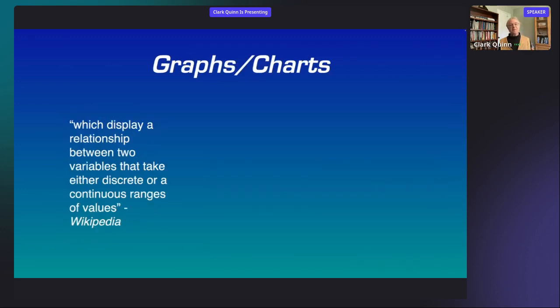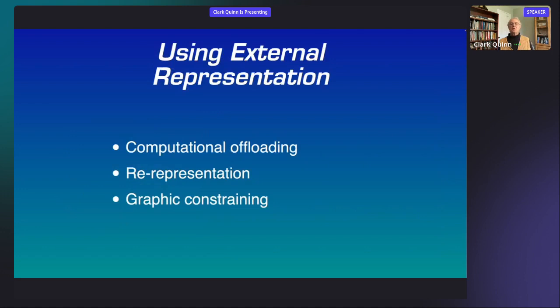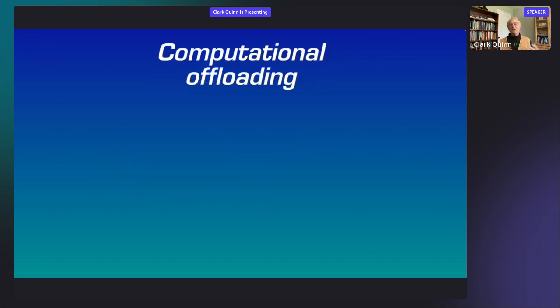Then there are graphs and charts, which display relationships between two variables that take either discrete or continuous ranges of values. This is a diagram I use to communicate the relative value of formal and informal learning methods as you transition from levels of expertise — from novice through practitioner to expert. What we're doing is using external representation to support basic cognitive needs: computational offloading, taking benefits of re-representation to support decision-making, and using graphic constraining to communicate information.